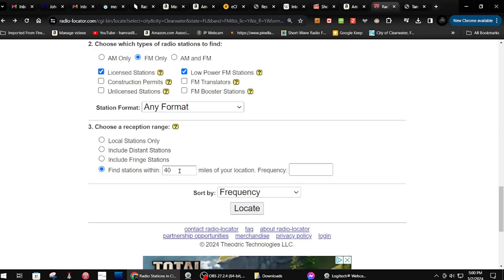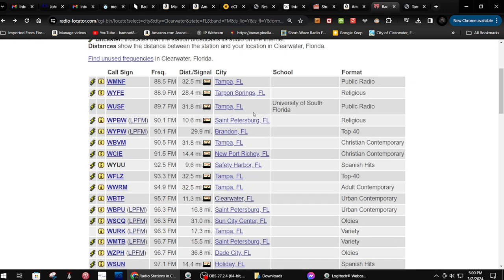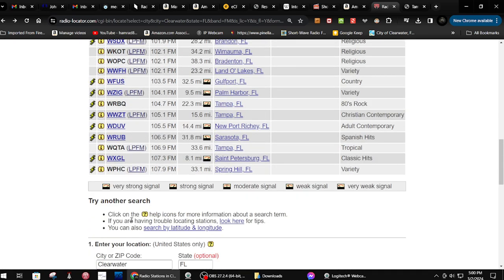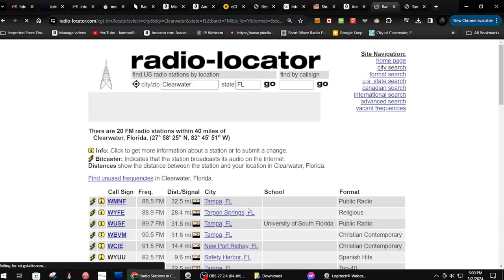I searched for stations within 40 miles of my location, only licensed FM and low-powered FM stations. It found 42 stations, which includes a lot of low-powered stations that are difficult to receive. You can also filter those out — if I do that and run another search, it comes up with 20 stations.